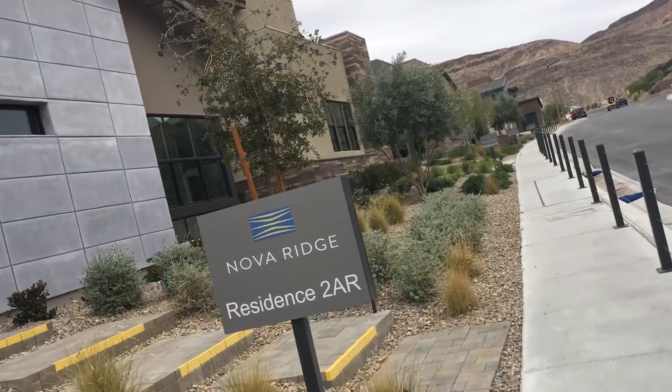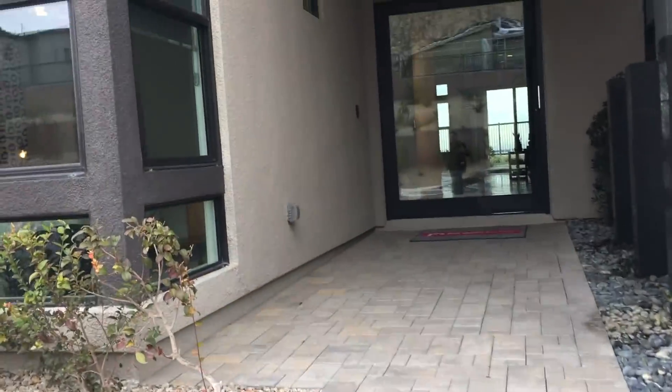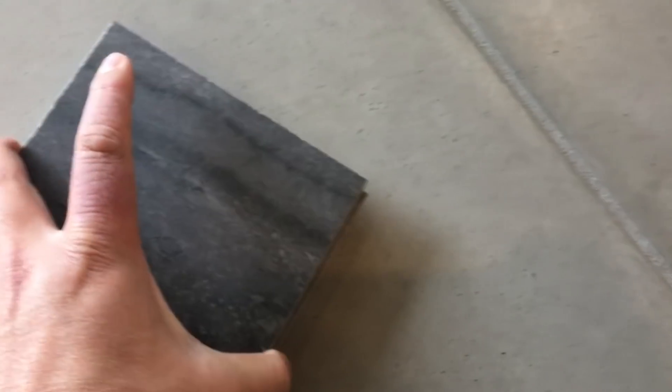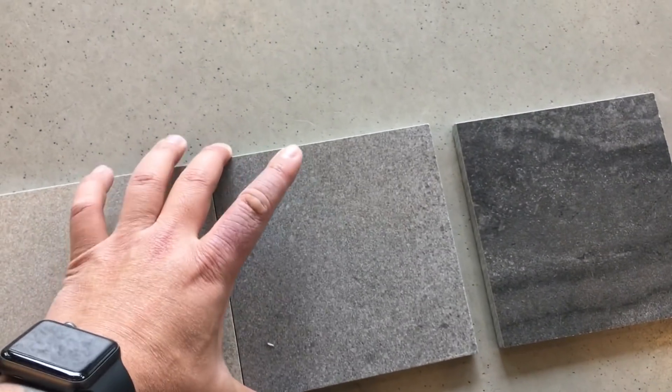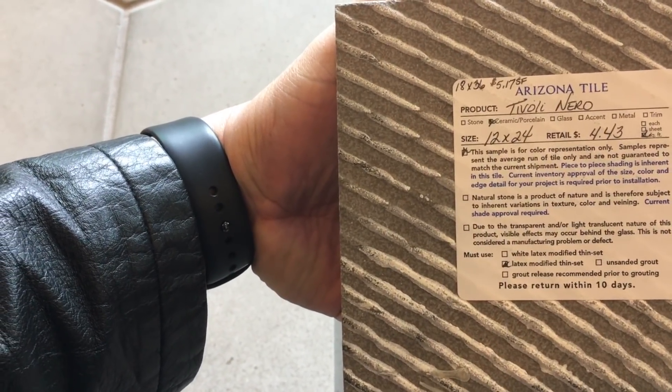So we just got done at the flooring store, picking up some options on the flooring, and we got some tile samples. Now we're here at the model, meeting up with the electrician, to get a general idea of what the flooring looks like. Here are the four samples that we got. Let's put these in the light — these are 36 by... this one is 12 by 24, and this is also 12 by 24.